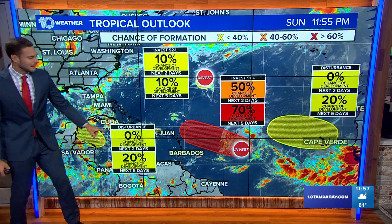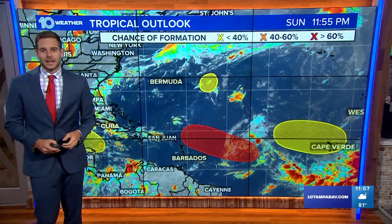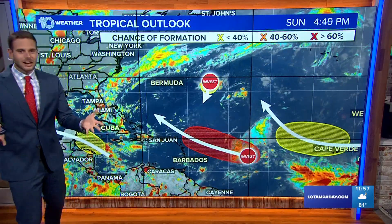This one has a 20% chance of development, but Invest 91L is now up to a 70% chance of development over the next five days. You might be asking where a lot of these are going.